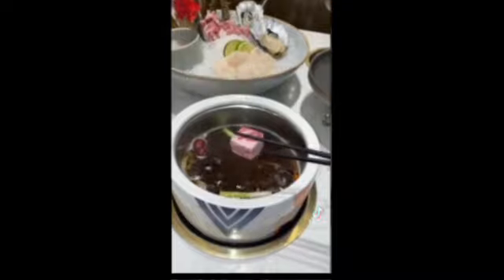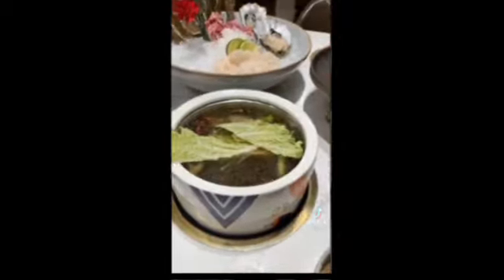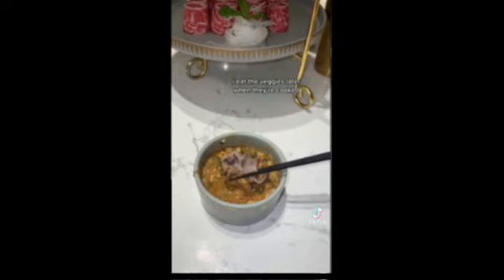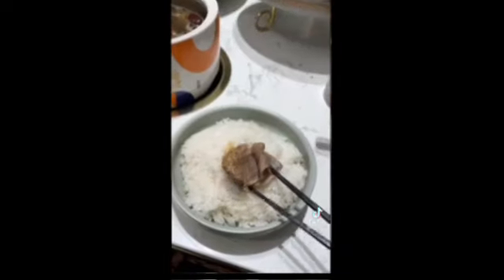How to eat hot pot: the first step is to pick a broth flavor, then put your meats and veggies in — you can do it separately or together. I put Wagyu, short ribs, enoki mushroom, as well as napa cabbage and some scallops. The meats always cook first, so I dip my meat in the sauce I made at the sauce bar.